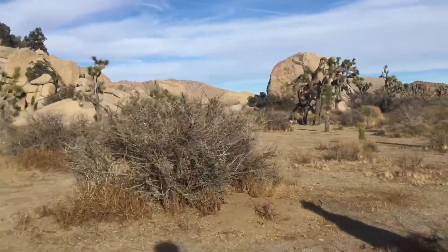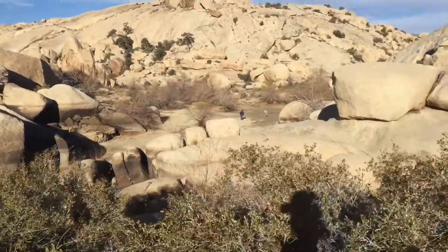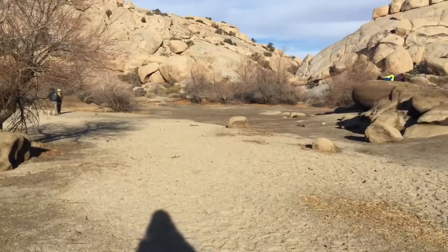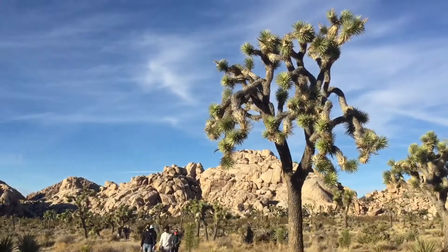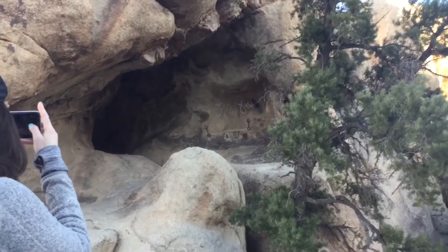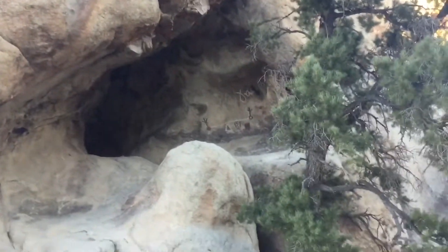We're going on our final hike of the day. This is to Barker Dam. That's crazy — last time we were here, this whole thing was filled, but now it's just completely dry. Weird. Over here we have a petroglyphs site. Nobody really knows which tribe made them. They're very cool though.